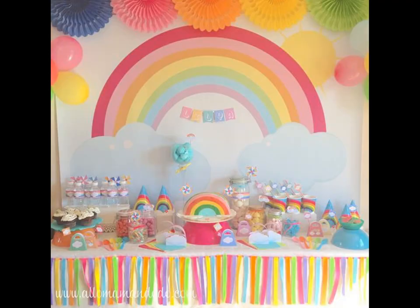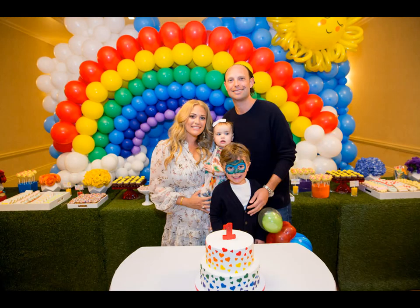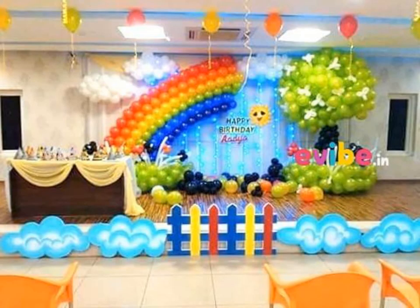Get colored chart paper and fold them into hats for the kids. You can personalize them by writing each kid's name on it.